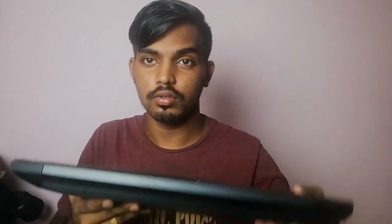Alright guys, so here is the HP Pavilion EC15-0098X AX. It's a semi-gaming laptop. The laptop is pretty heavy — it's somewhere around 2.3 kg — and yeah, pretty much it's a solid piece of machine.